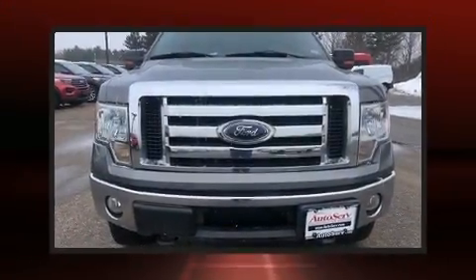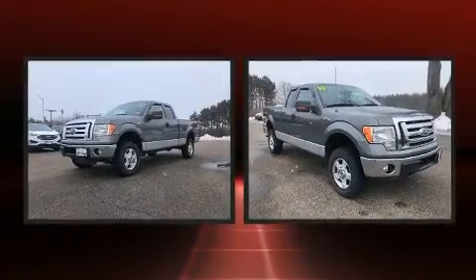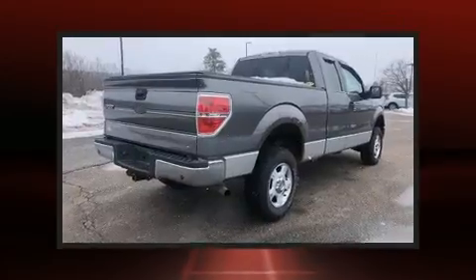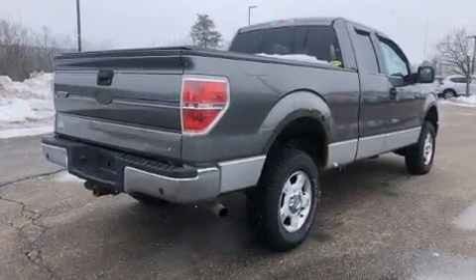The 2010 Ford F-150. This four-door six-passenger truck has not yet reached the hundred thousand mile mark. It features four-wheel drive capabilities, a durable automatic transmission, and a powerful eight-cylinder engine.